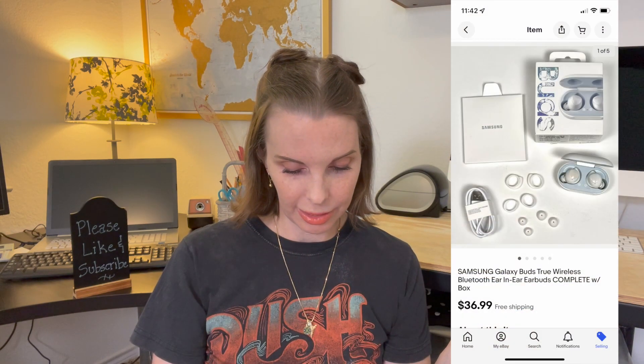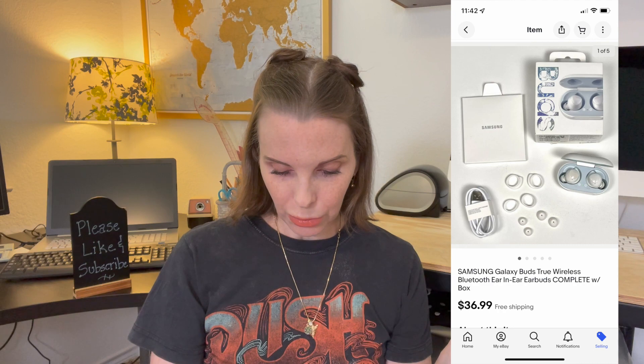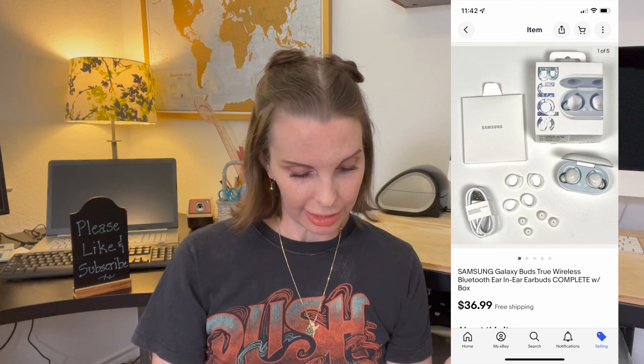Next up was something from the B-Stock pallet — a set of Samsung Galaxy Buds. These sold for $36.99, which was our full asking price.